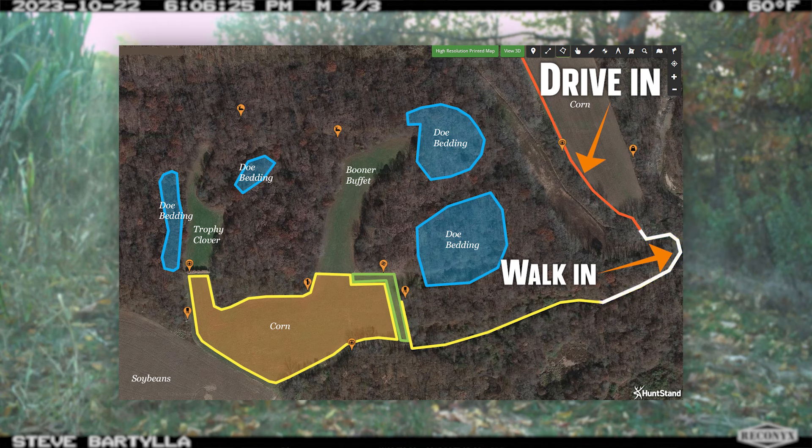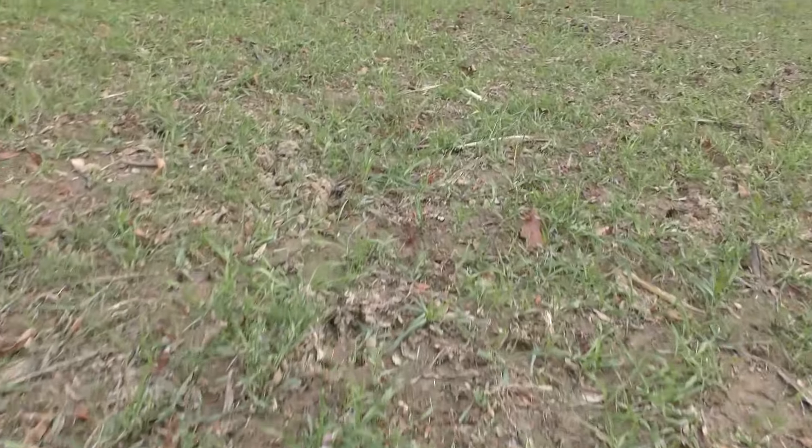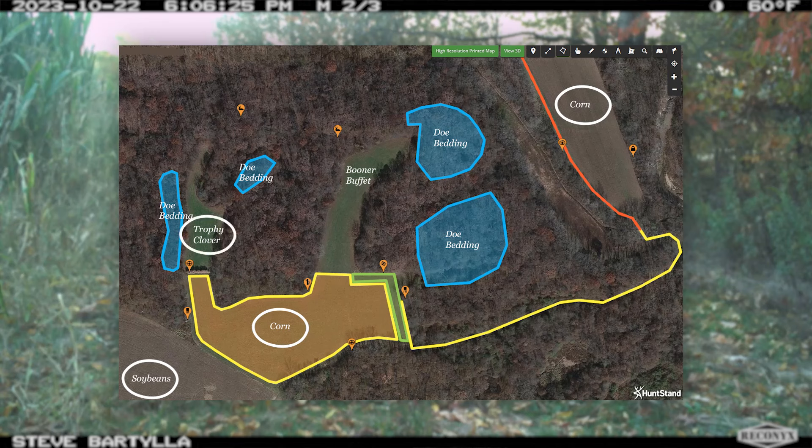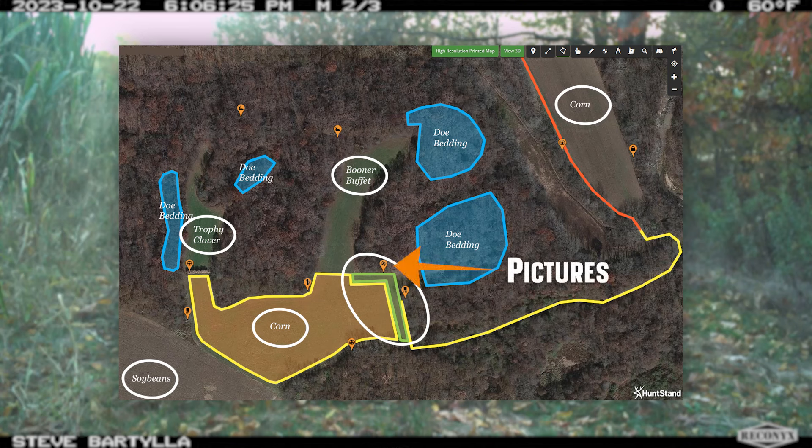We've got Trophy Clover to the northwest and Booner Buffet right above the stand where I end up shooting him. When the corn doesn't come in real good along the edge — when any food plot doesn't come in along the edge — you get in there, tear it up, and plant fall-winter-spring slash cereal rye. So in this area they can get the farmer's soybeans, our planted corn that we'll harvest in February, Trophy Clover, Booner Buffet — which is an alfalfa-based product with some clover — and fall-winter-spring slash cereal rye. Corn and soybeans all right there.